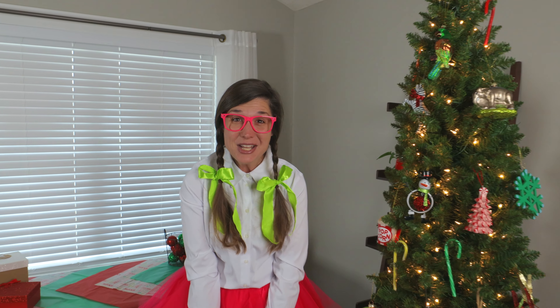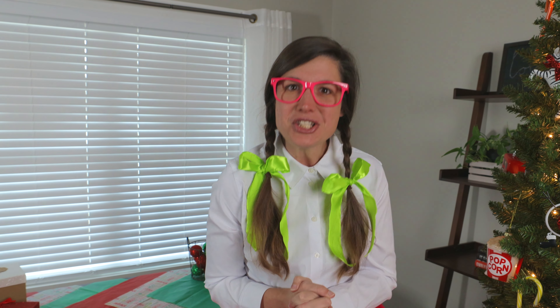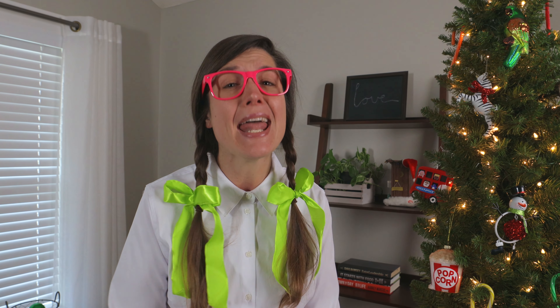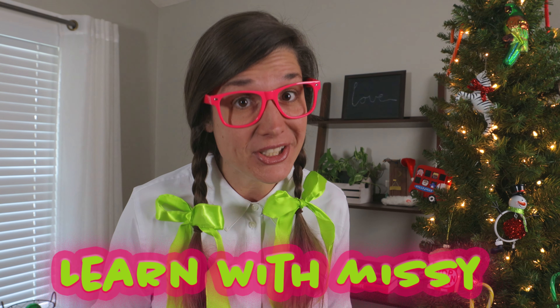This was so much fun decorating with you today. I wonder what your favorite ornament is that we got to put on my Christmas tree. This has been such a fun day and I have enjoyed it so much with you. This is the end of this video and I really enjoyed decorating my Christmas tree. I hope that you enjoyed learning with Missy. Until next time — bye bye!